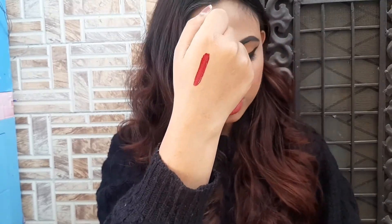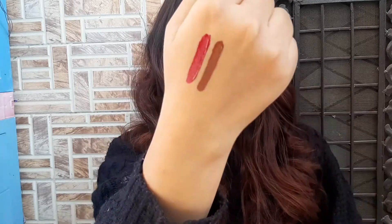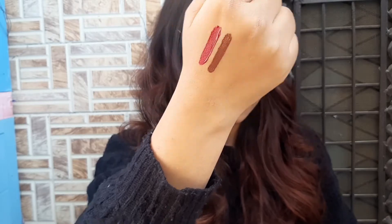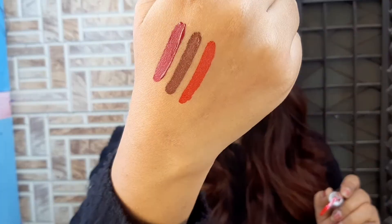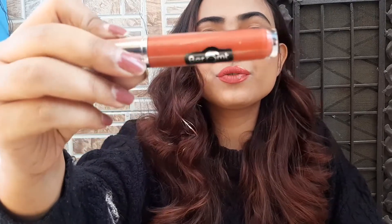Next, I'm going to swatch shade number LG 08 — it's a very subtle brown shade that really suits my skin tone. Next, I have this very pretty red. I was looking for such a color since ages and now I have found it — LG 07. The last shade I'm going to swatch is LG 01 — it's a beautiful nude shade and I really love, love, love this.